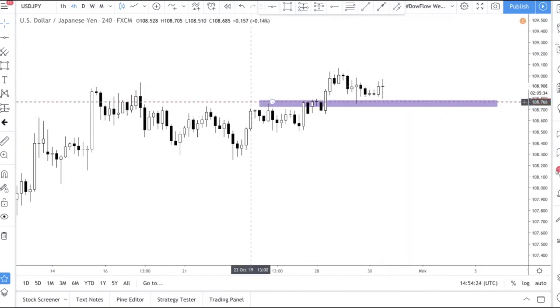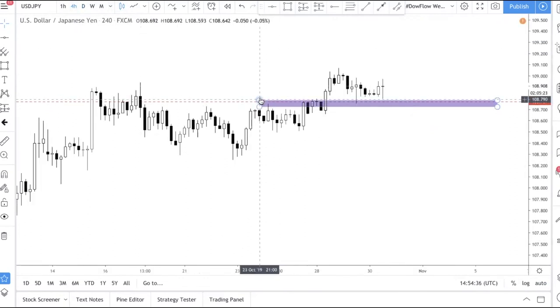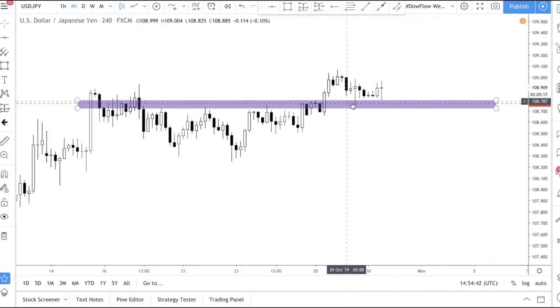This is a good level to be buying from, as confirmed by both the daily and H4 timeframes. But this is not a trade call — do not just enter because we say it's a good level. If there are any trade opportunities we'll send them your way, but for now this is a good level to be looking to buy.